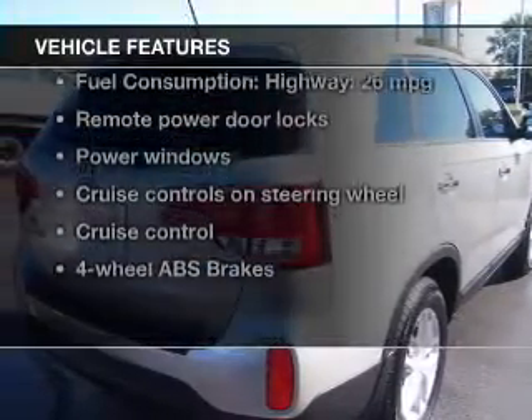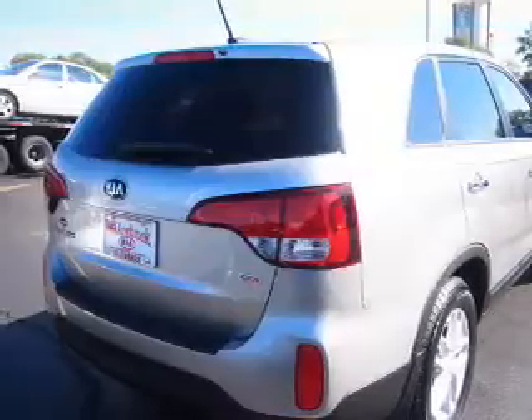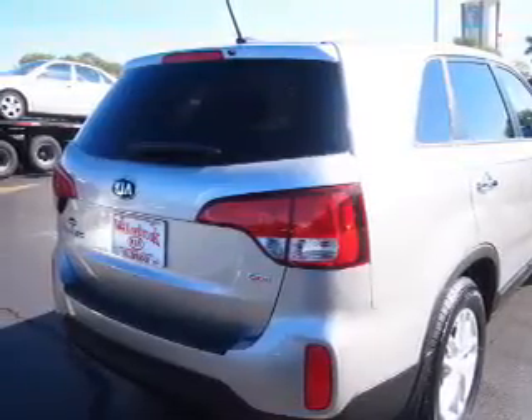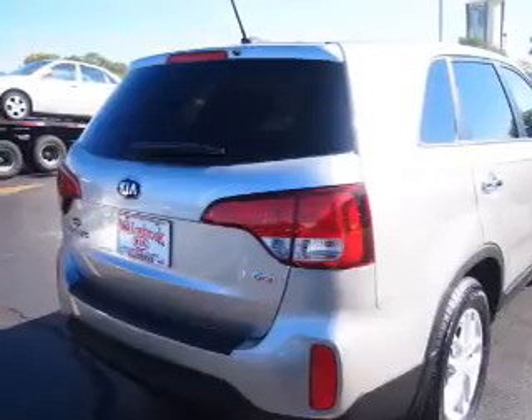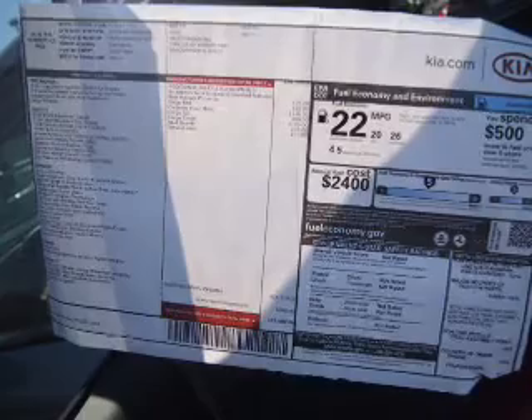With these notable features you won't want to miss out on the opportunity to own this amazing ride: keyless entry, power door locks, power windows, cruise control, Bluetooth wireless, an AM FM stereo with a CD player, and satellite radio.